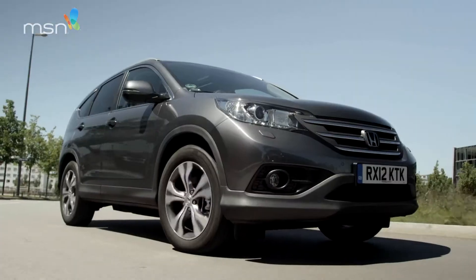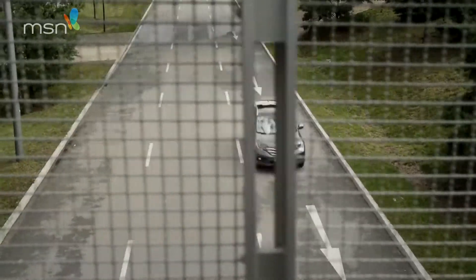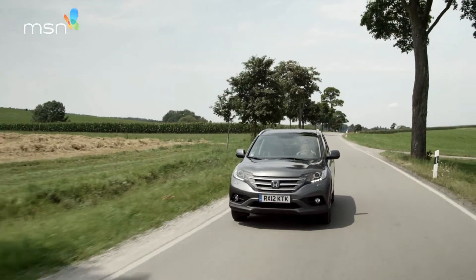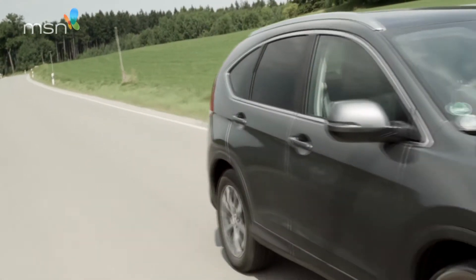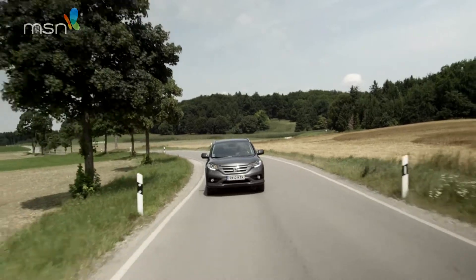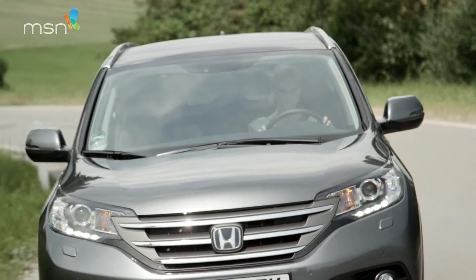On city roads, the Honda is just a manageable size. Out of town, there's fine performance from the more efficient turbo diesel. In fact, every engine is more economical. And you can now get a front-wheel drive CR-V that's both cheaper and even more frugal.